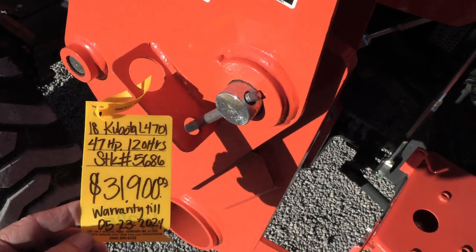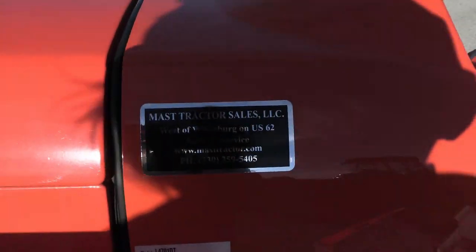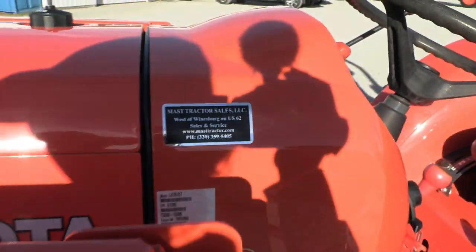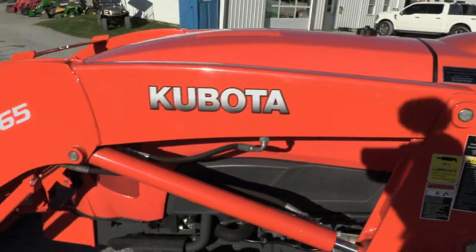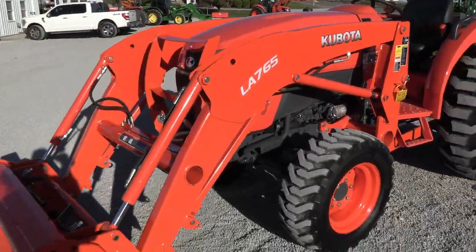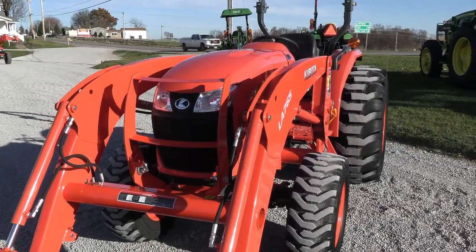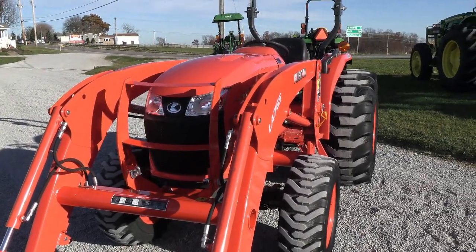We do take trades. We also offer financing for qualified customers and can arrange delivery anywhere within the U.S. We have approximately 150 used tractors on our yard. If you have any questions regarding this tractor or any of our other used machines, please contact us at MastTracker.com.